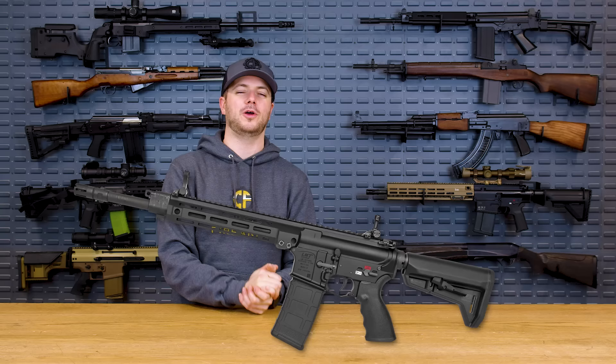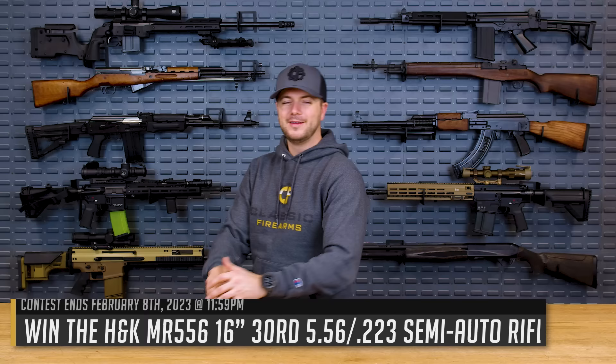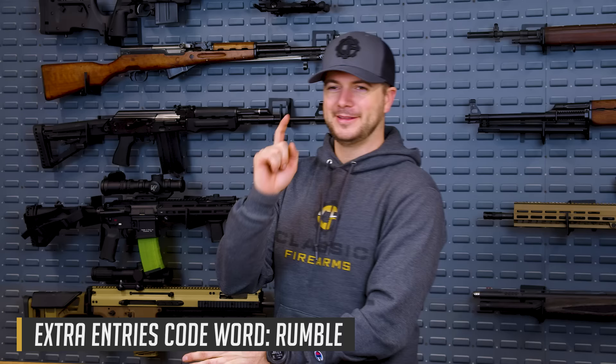That's our list. Let us know what you think down in the comments section below. Are there some other buffer-tube-needing AR piston types out there that you think should be on the list? Do you think the organization should be switched up? Do you think the MR556 should be number one? Let me know what you guys think. And while we're talking about the MR556, head on over to cfcontest.com or classicfirearms.com. Use the code word 'rumble' to get yourself a couple hundred extra entries — because YouTube hates us, but you guys don't.